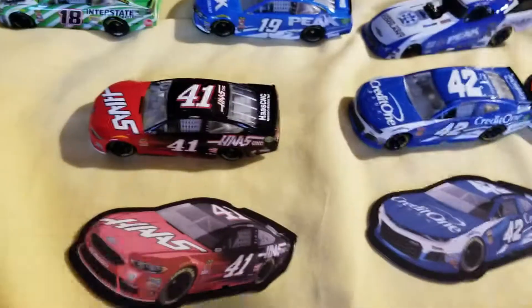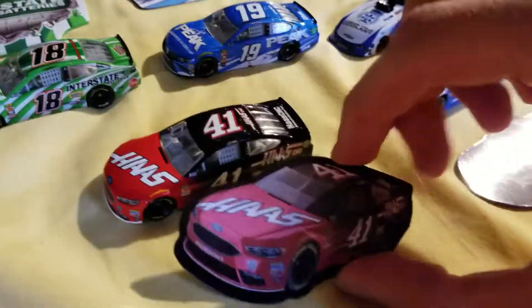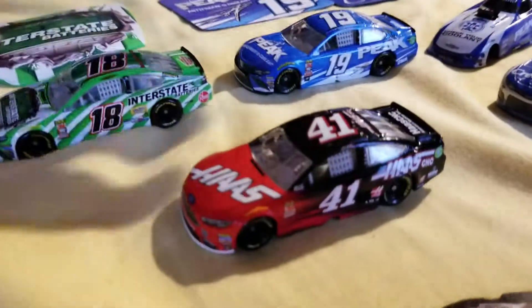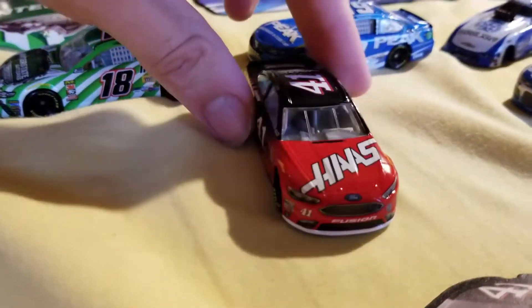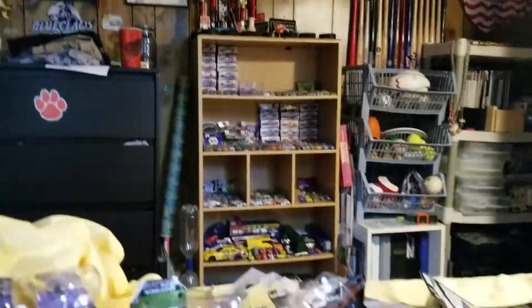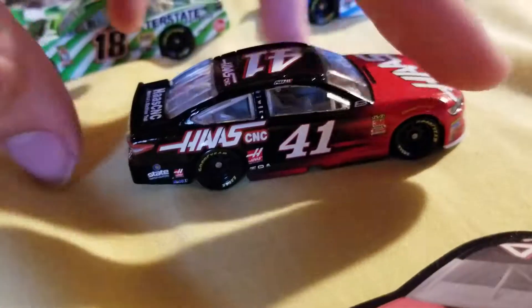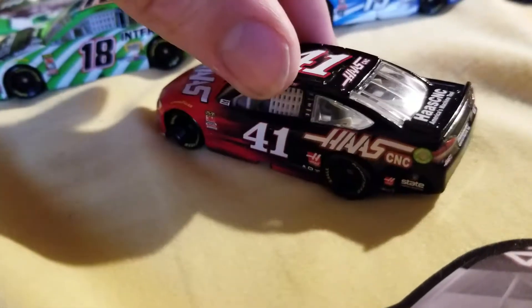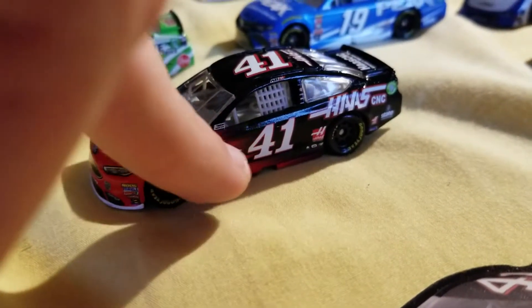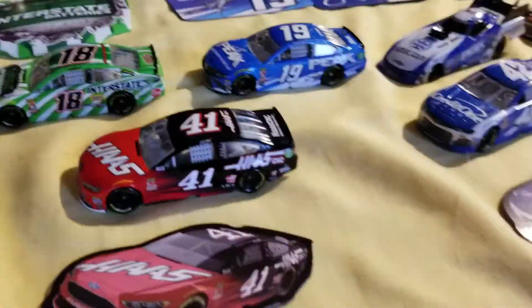Moving on to the bottom row of cars — here we have a Kurt Busch Haas car, comes with a car magnet. We actually haven't seen a die cast of this Haas paint scheme since around 2014 or '15. That car is actually sitting in a plastic case over there because it's the first die cast I ever got signed, earlier this year at Pocono. So it's nice to have an updated paint scheme that's not three years old or more — it's the same basic paint scheme with a little bit of change, but it's different, trust me, especially if you know the old paint scheme.